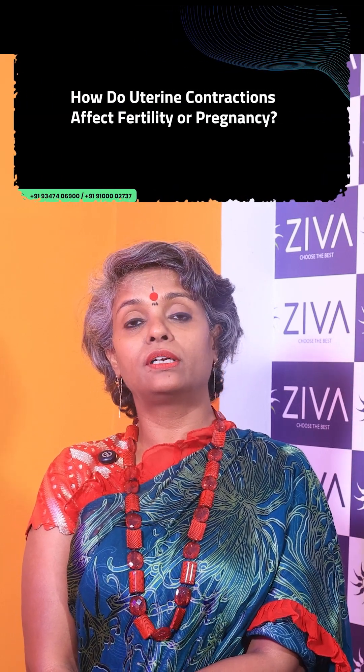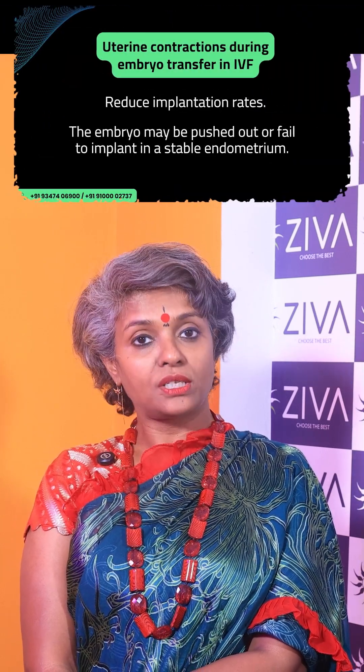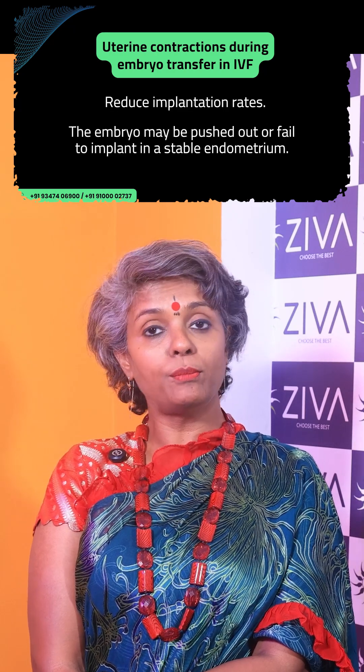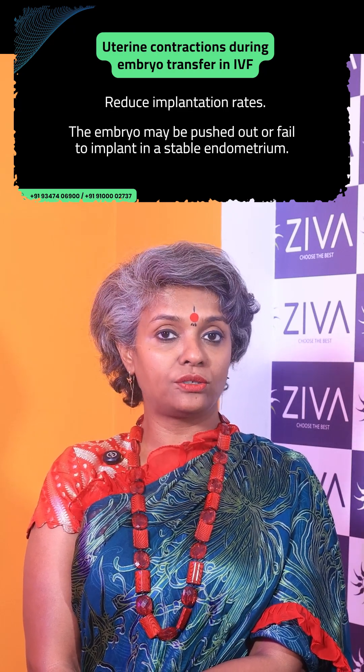How do these contractions affect fertility or pregnancy? During embryo transfer in IVF, studies show that excessive uterine contractions at the time of embryo transfer can reduce implantation rates. The embryo may be pushed out or fail to implant in a stable endometrium if contractions are present.